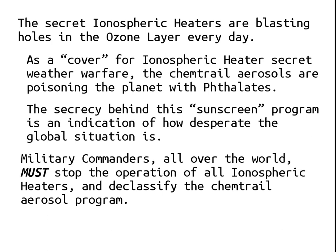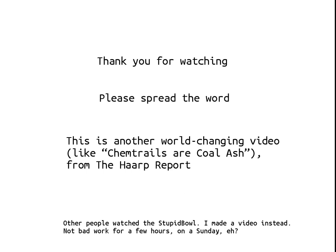Thank you for watching. Please spread the word. This is another world-changing video like the chemtrails or coal ash video from the HAARP Report. Other people watched the Super Bowl — I made a video instead. Not bad work for a few hours on a Sunday. Thank you for watching.